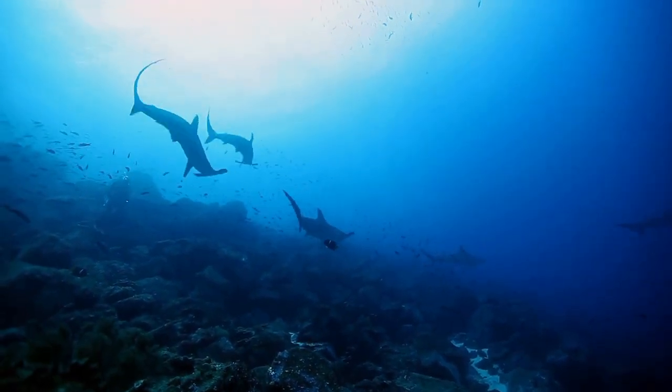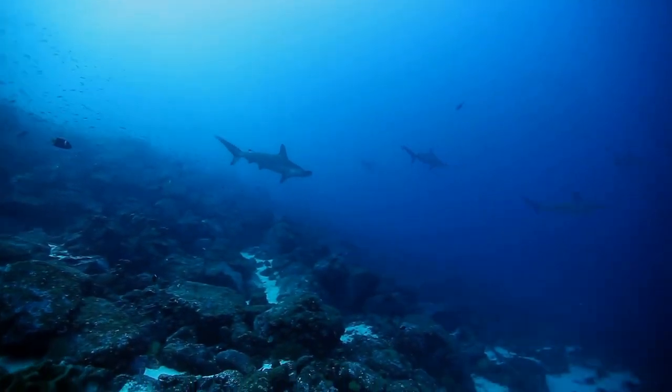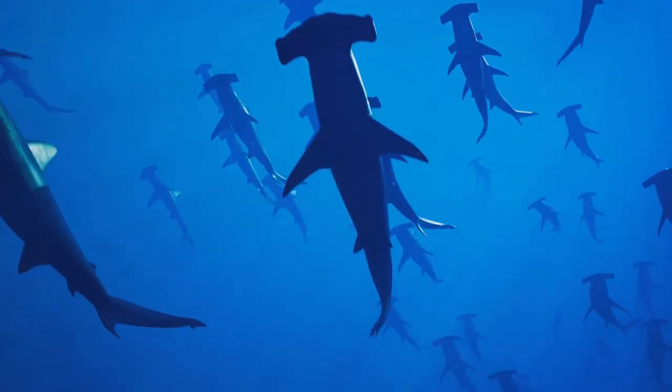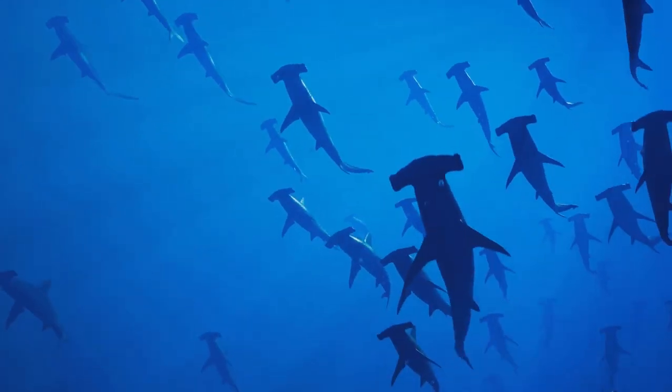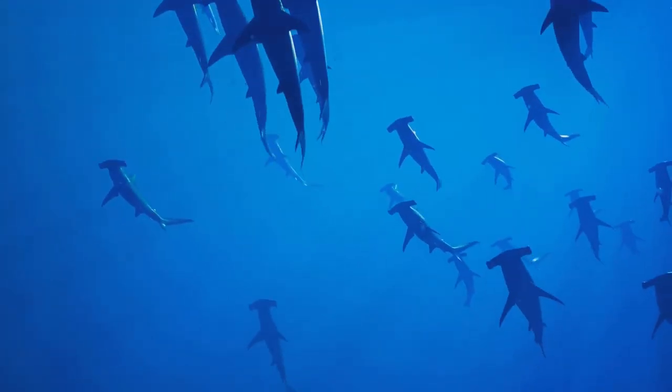Hammerhead sharks, known scientifically as Sphyrnidae, are among the most recognizable sharks, thanks to their unique head shape. Their iconic hammer-shaped head, their fascinating evolution, and the sheer diversity within the hammerhead family never fail to astonish marine biologists and enthusiasts alike.